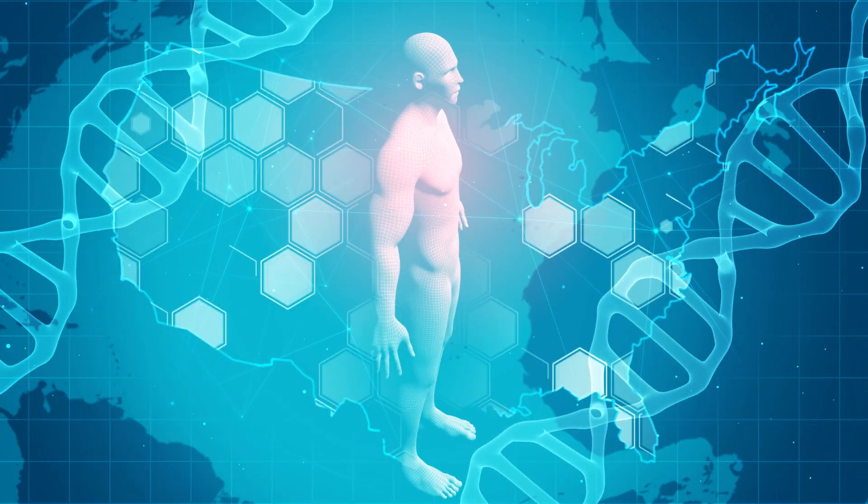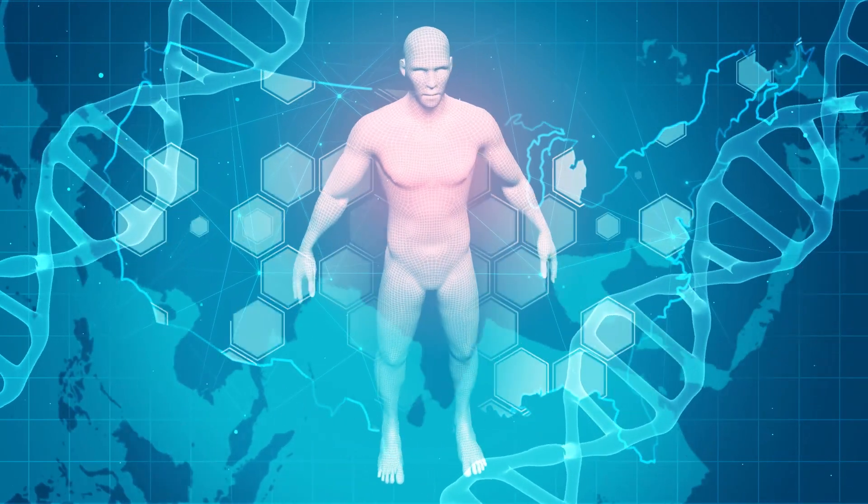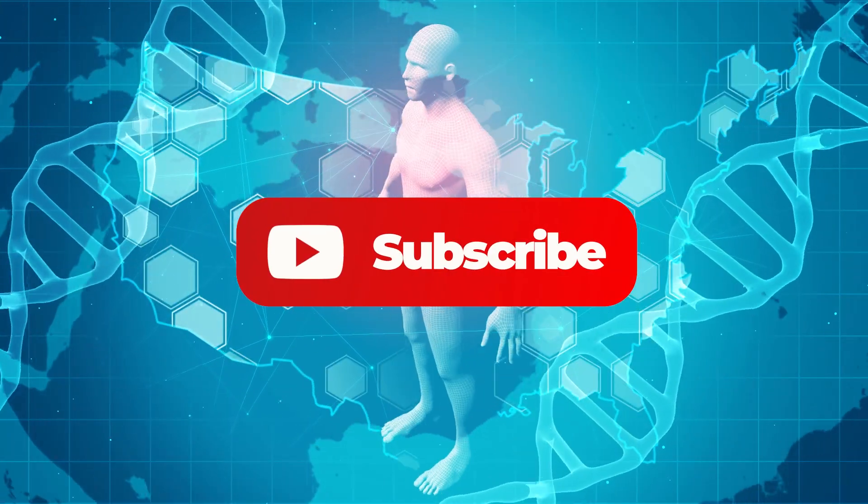That's it for today. Hope you like this video. For more videos related to human body and medical science, please hit that subscribe button. See you in the next one.